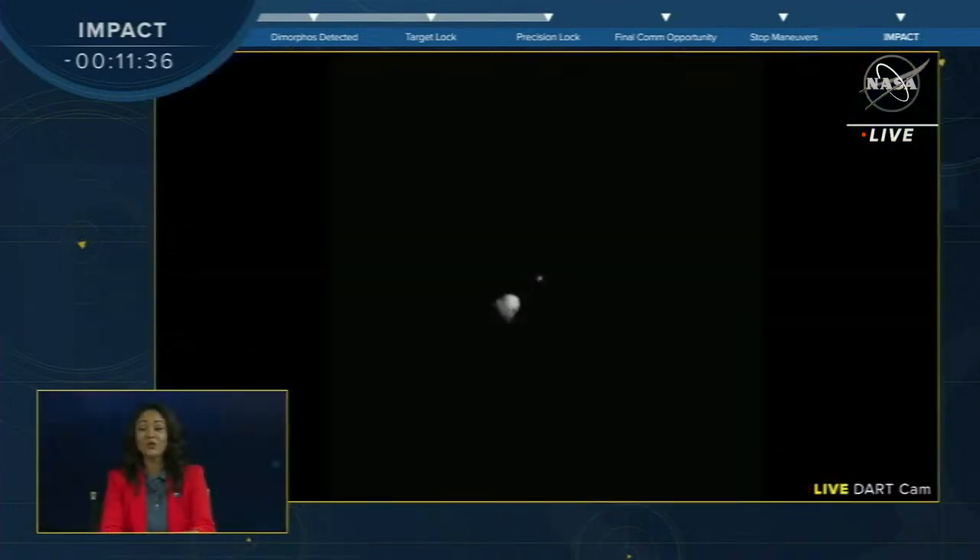After a 10-month, 470-million-mile journey, DART is just minutes away from making history. A truly global effort, this mission has brought together people from around the world, united under one goal: to find a way to protect humanity from a hazardous asteroid if one were ever discovered.